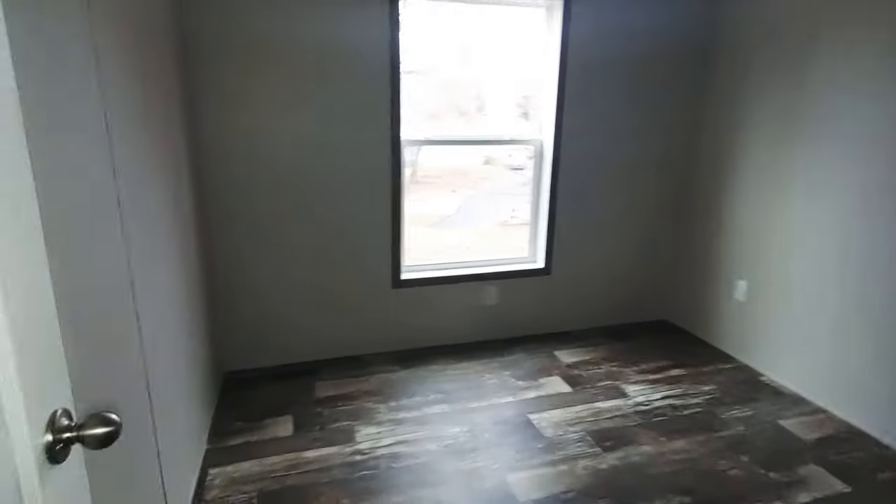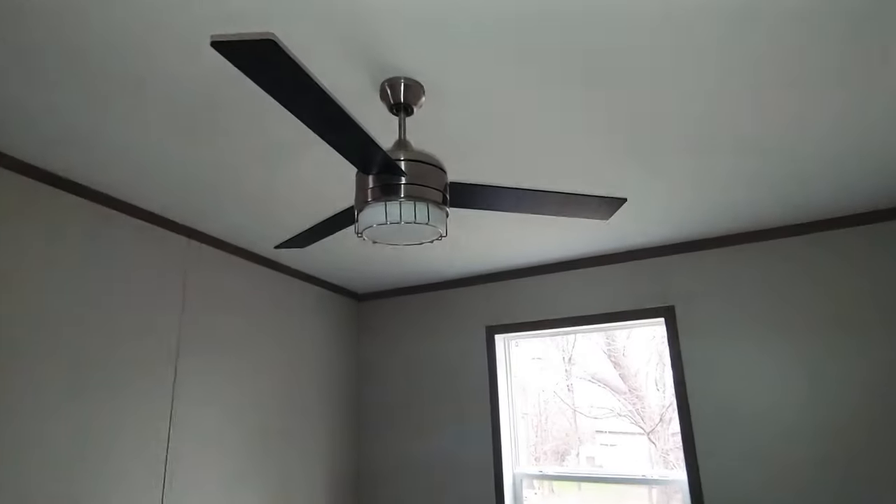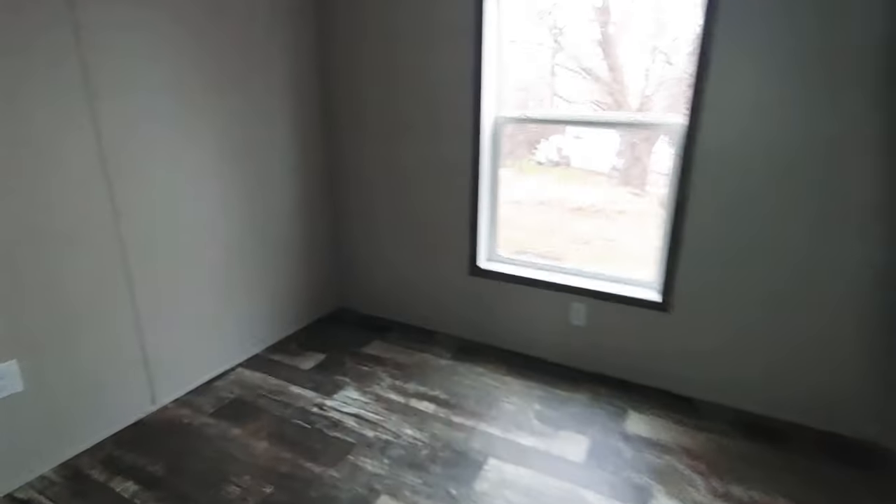We'll start off in the secondary bedroom, so this is bedroom two. This home is called the Zircon.